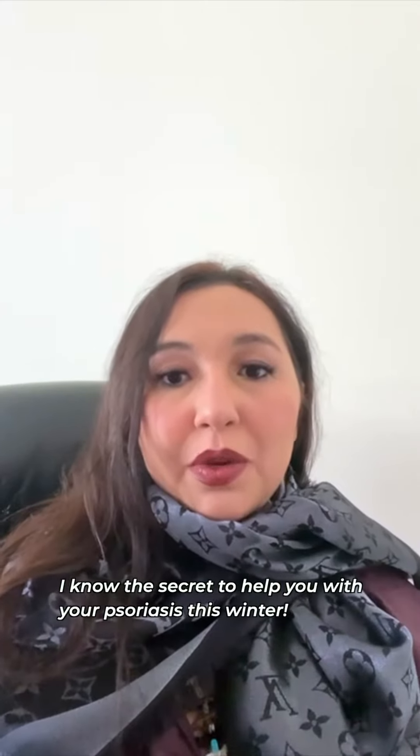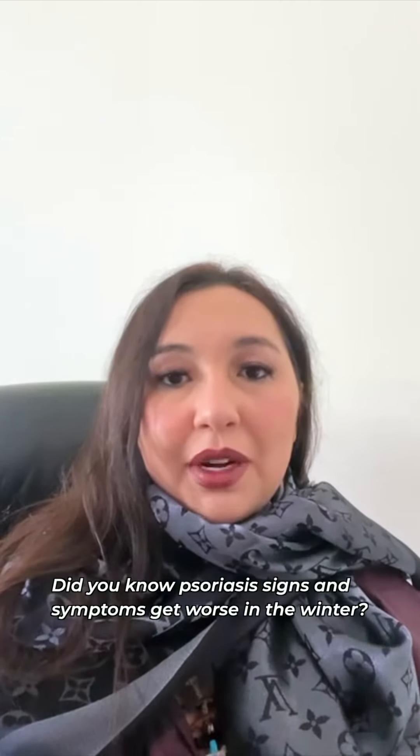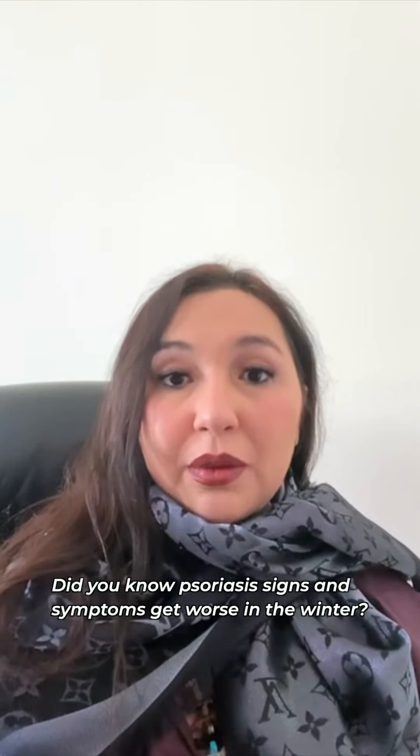I know the secret to helping you with psoriasis and rashes this winter. Did you know that psoriasis signs and symptoms actually get worse in the winter?